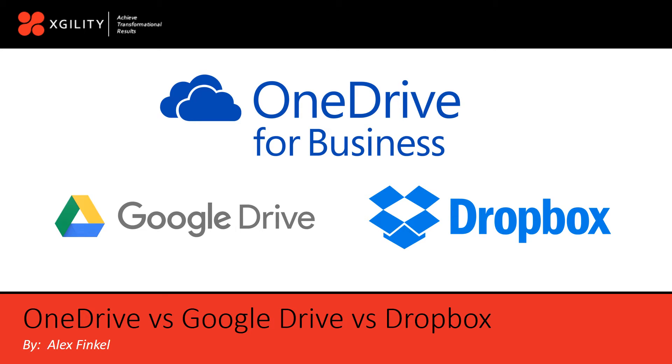Hello, this is Alex from Xtility here with another tip to help your organization achieve transformational results. Today we're going to talk about some of the key features that organizations are looking for in an enterprise document storage system in the cloud. We will specifically be comparing OneDrive for Business with Google Drive and Dropbox. I will also talk about the new OneDrive desktop sync client tool and some of the additional features and benefits of Office 365 such as SharePoint. Let's get started.